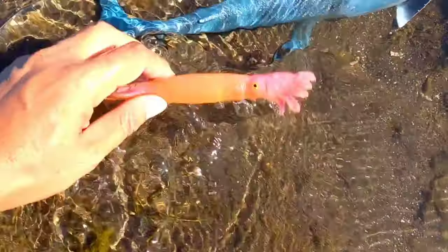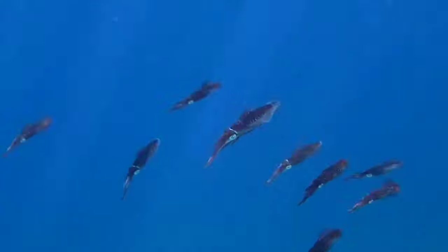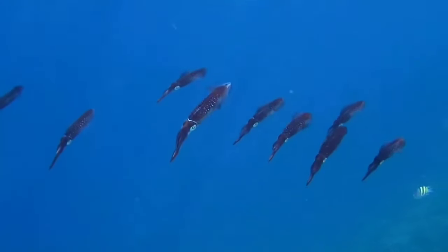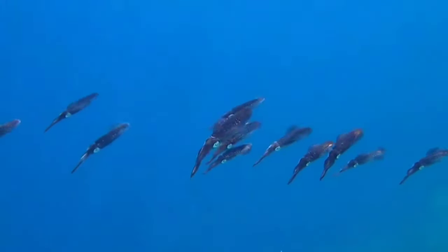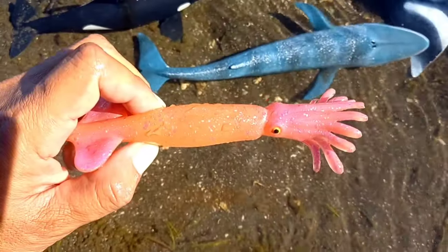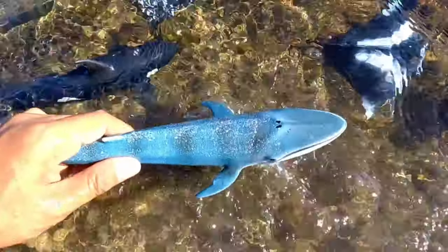This is a squid. Squid hunt by swimming in groups in the open ocean. When they find prey, they will shoot their tentacles to hook onto their food and finish it gradually by breaking it up.